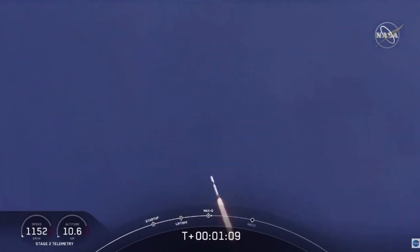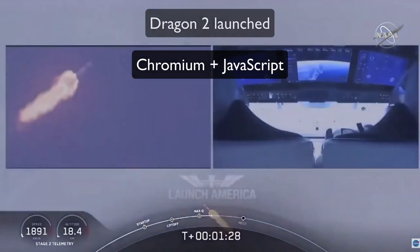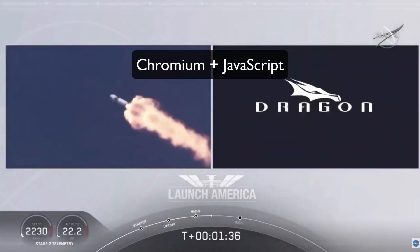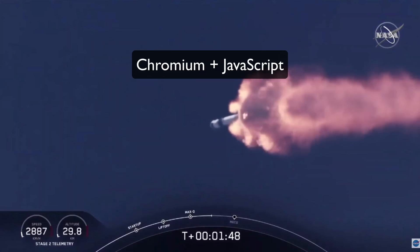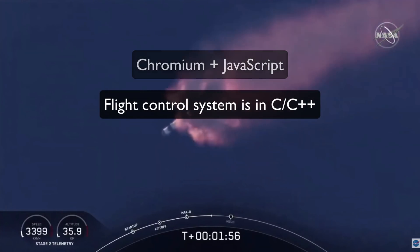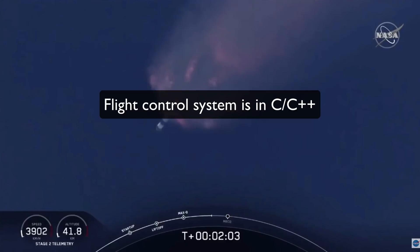Let me give you some context. SpaceX launched the Dragon flight rocket to dock with the International Space Station on May 30th, 2020. In that rocket, they used Chromium and JavaScript for UI rendering for the astronauts — meaning the controls astronauts see on their screens for manual override are done in JavaScript, running on top of Chromium, which is the open-source version of Chrome and uses V8 as its engine. All other parts of flight control are done in C and C++.